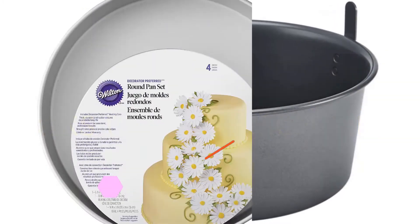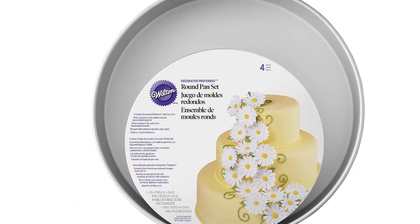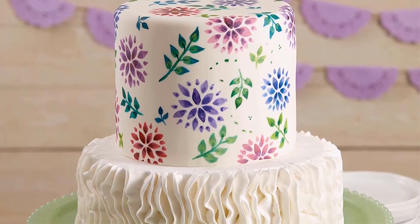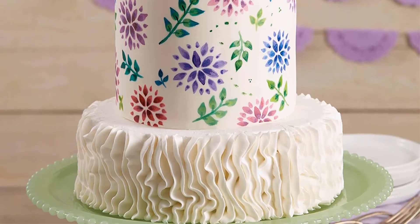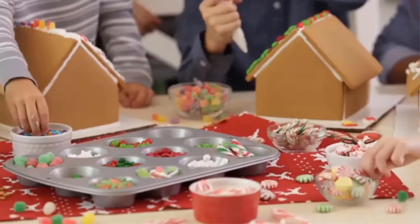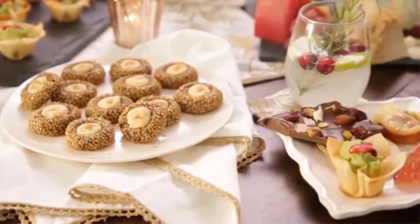Starting at number 1: the Wilton Decorator Pan Set. Making a wedding cake from scratch is an ambitious project with no room for error. Luckily, Wilton made a round cake pan set just for decorators, so even home bakers can bake perfect layered cakes on the first try. The bottom cake tier is the trickiest layer because big cakes tend to cook quickly on the edges before the middle properly sets. Fortunately, these pans have a heated core that distributes heat evenly across all the batter.